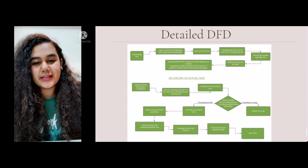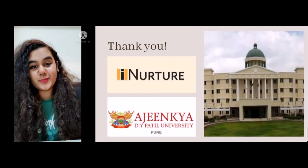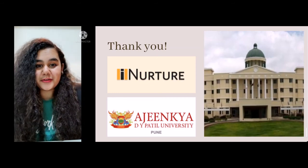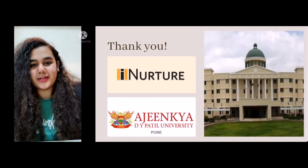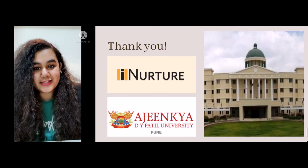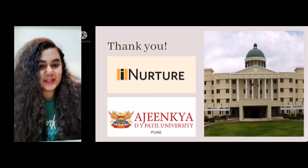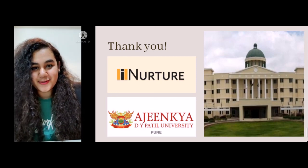To conclude, I would like to thank Ajinkya Devaipatil University and iNurture through whom I got introduced to this company, and also for providing jobs, internships, and major projects as part of the subject to final year students, which is really important. This job has helped me gain a lot of knowledge about proctored examinations and how they work in the back end. Before joining this company, I was really not sure how all this works, and I am really thankful that I was introduced to this. Thank you so much.